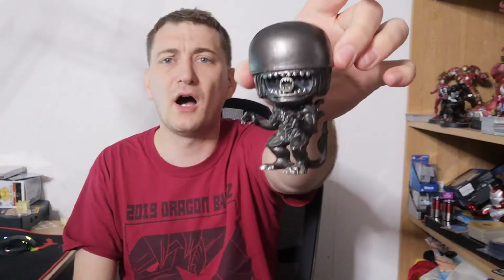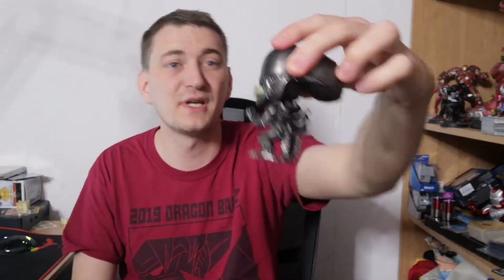Unboxed Alien Funko Pop — paid £3.00. This is going to be a keeper, as I've got the Alien Queen and I want a nice little army of alien figures. I'll probably end up dotting them around the house without telling the wife, so she'll be greeted by alien Funko Pops when she opens cupboards.